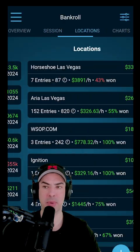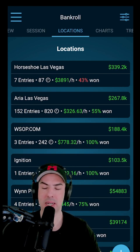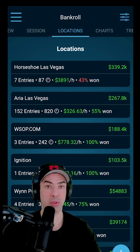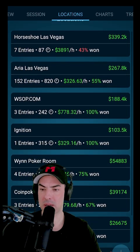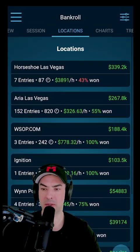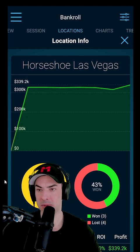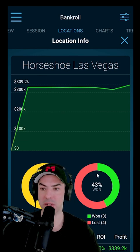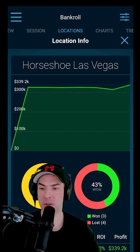It also allows you to separate your results into the different locations you play. In my case, they mainly separate into two different ones: poker rooms here in Las Vegas, physical poker rooms, and then online poker rooms that I play on. You can see the listing right over here. That also allows you to dive deeper into an individual location — in this case, the Horseshoe Las Vegas. You can see how many entries you had and how many entries in Poker Bankroll Tracker you have in terms of tournaments.